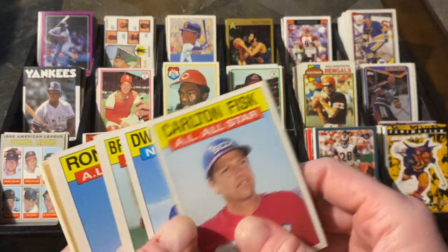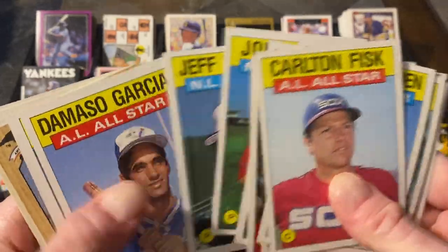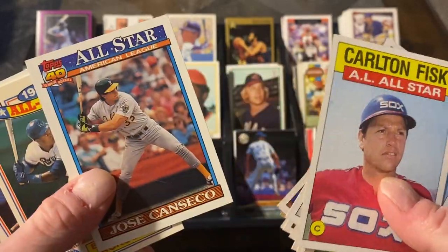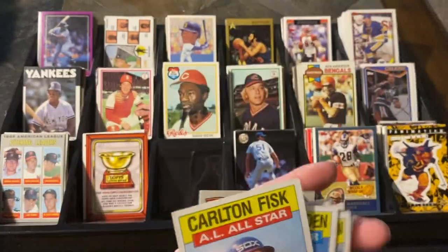A whole bunch of Topps All-Star Rookies — Fisk, Gooden, and Saberhagen. I just picked them up as I went. There's Canseco from 91. And then the all-stars — those glossy all-stars: Bo Jackson, Will Clark, Darryl Strawberry, and Gary Carter.